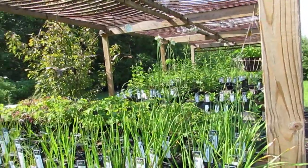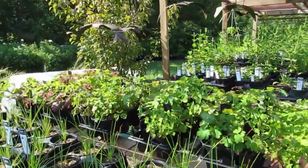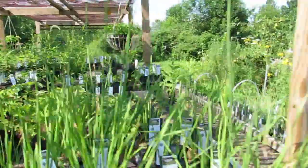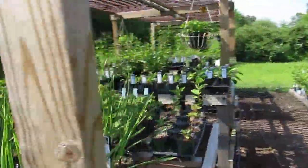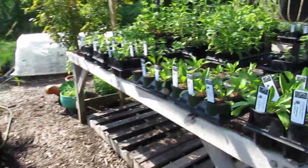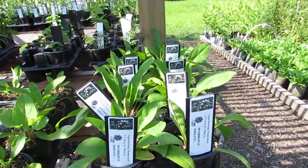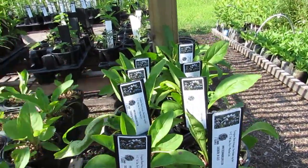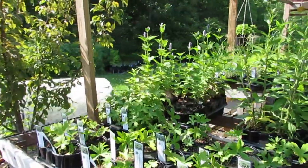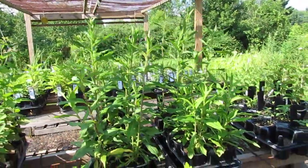Right here we're looking at Nodding Wild Onion. Behind is Wild Columbine. These are all in quarts and we have some plugs as well. All of our pricing is on our 2017 plant species list along with prices. Here we have some foxglove beard tongue. All the plants are holding up really well. It's toasty out here so this shade structure is working great. These are our bristly aster which are doing fantastic.